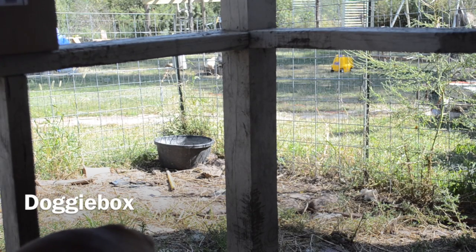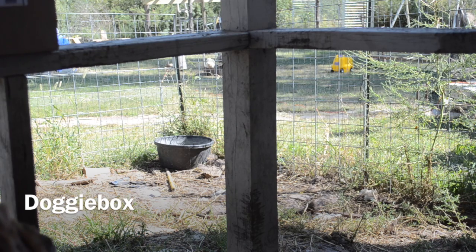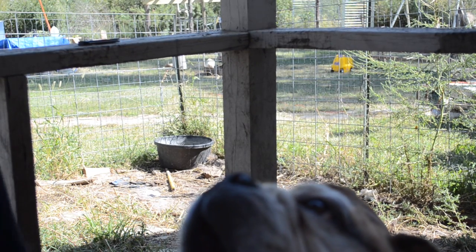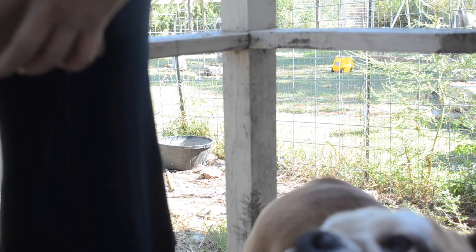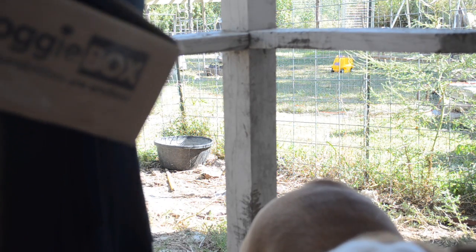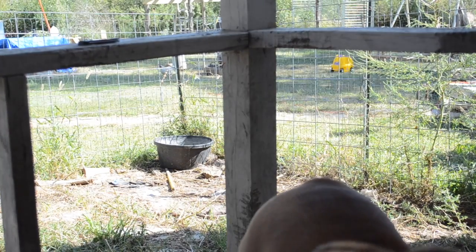Hi YouTube, this is a little box — let me lower it so you can see. I'm doing the Doggy Box today, and I've included my dog. She's an English Bulldog. This is a subscription box for $22 a month.